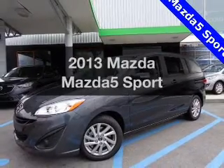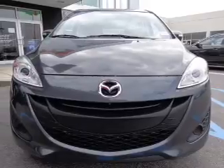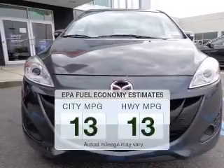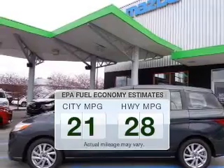Introducing the 2013 Mazda Mazda 5. Travel the roads in style and comfort in this great vehicle. In the city or on the highway, you'll spend less time at the pump with this fuel-efficient vehicle.